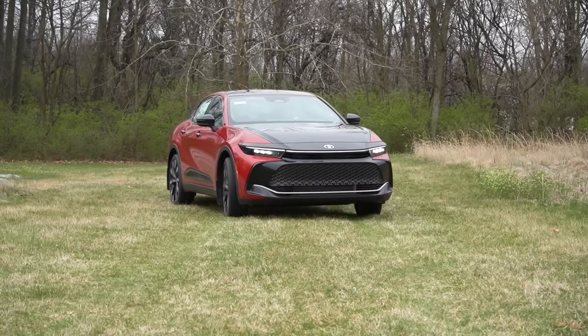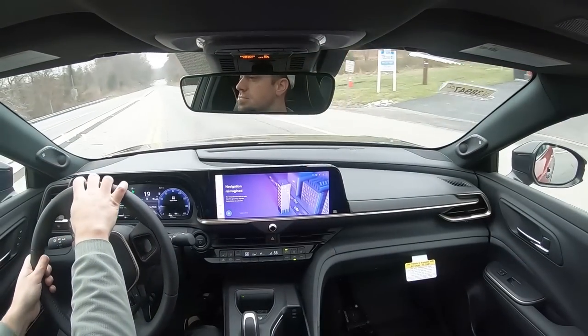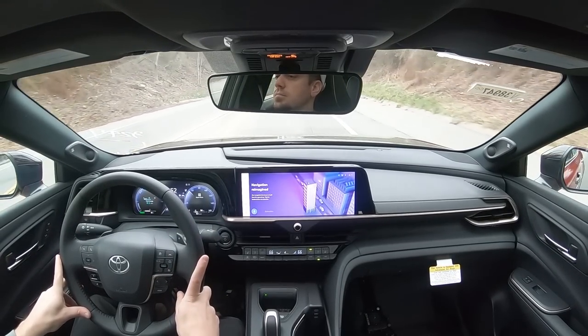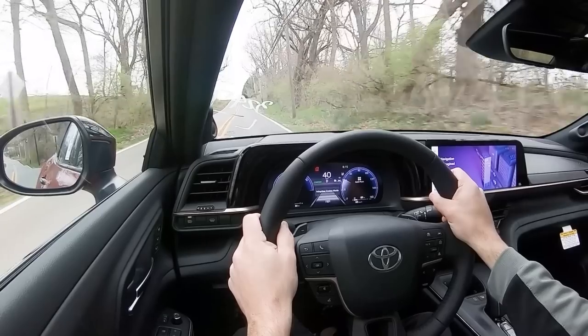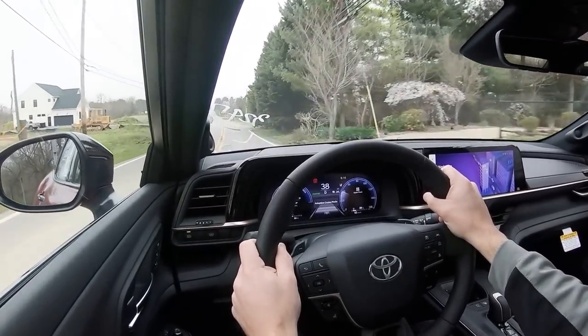Cabin noise is 100% on point, thanks in part to an acoustic laminated front windshield and acoustic laminated front side glass — a feature typically found only in luxury vehicles, and often optional even there. The fact that it comes standard on every Crown trim level makes for an incredibly serene cabin. Steering feel is noticeably different between drive modes: Sport mode gives a much heavier, sports-car-like feel, while Comfort mode loosens it up — though it's still on the heavier side overall.